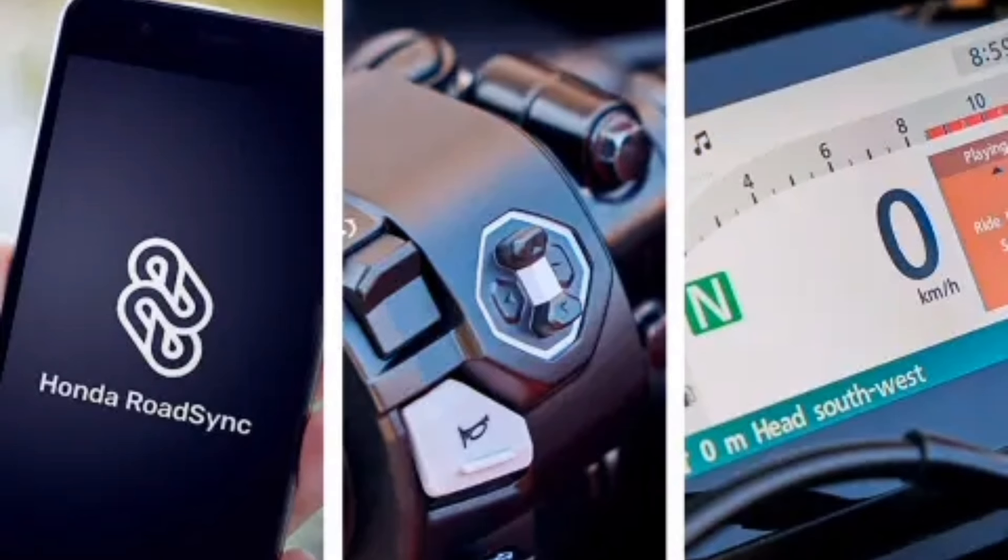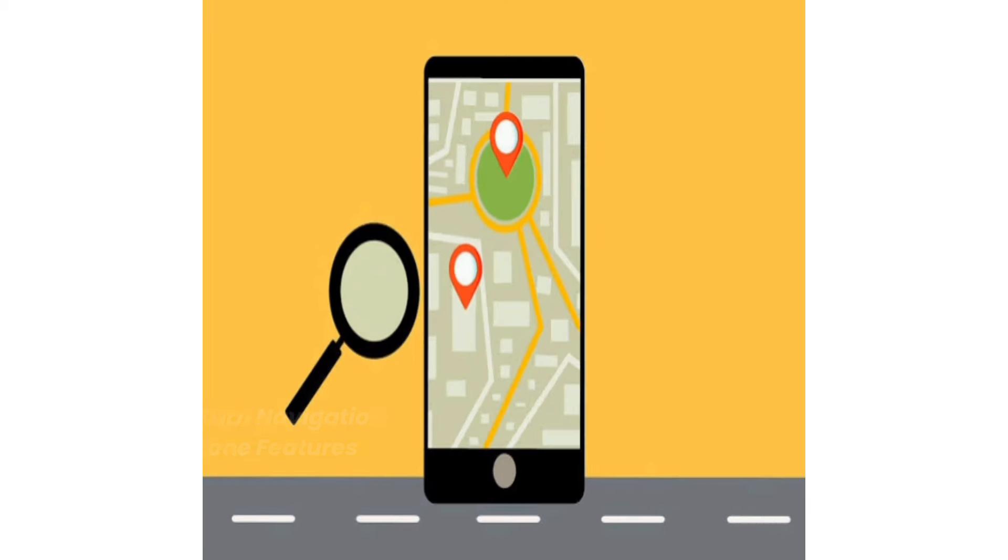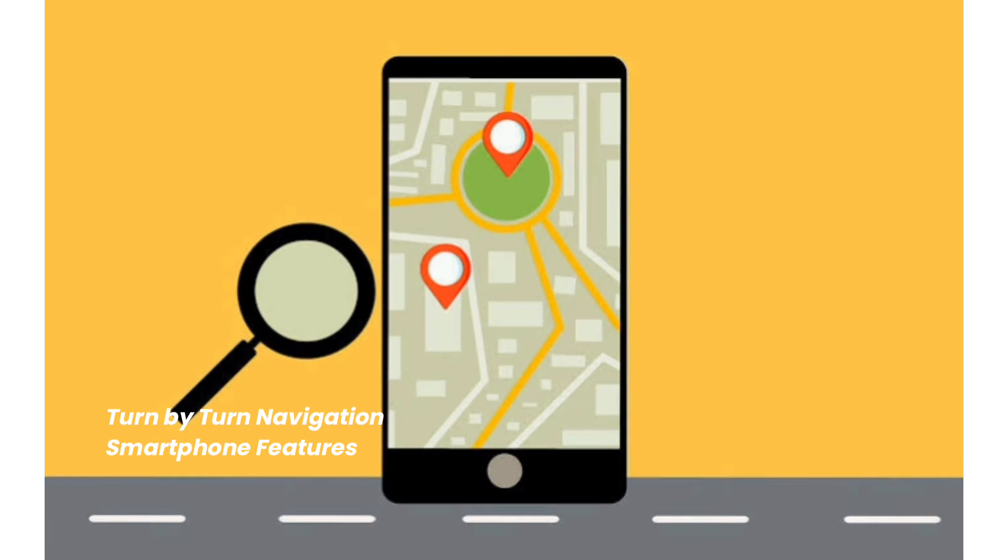Managed by a new easy-to-use 4-way left-hand toggle switch, also backlit, the rider can now enjoy on-screen turn-by-turn navigation and other smartphone features.